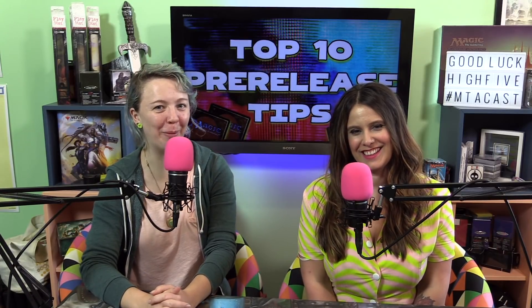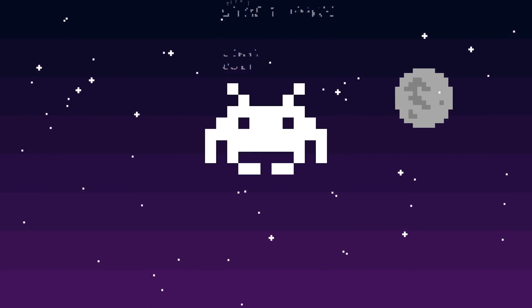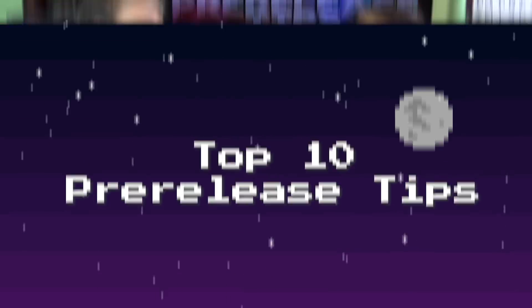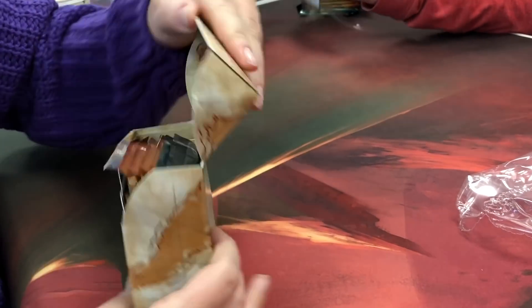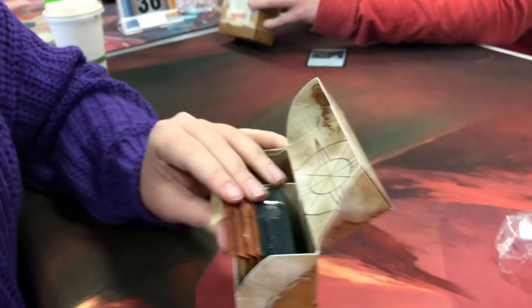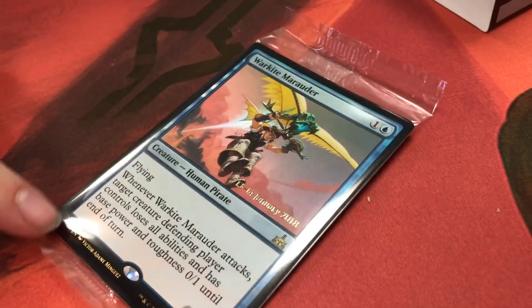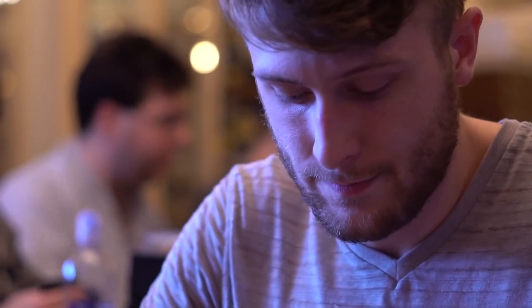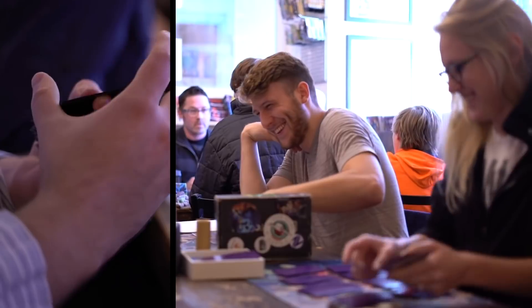Welcome to our top 10 pre-release tips. Going to a pre-release is my number one favorite thing to do in Magic. You get to experience a brand new set right when everybody is getting their hands on the cards. It's your first time playing with the cards, cracking open those packs, and just having a great time with a lot of people who have also never played with the set before. Everyone is there to have fun and learn about the set. It's a great experience.